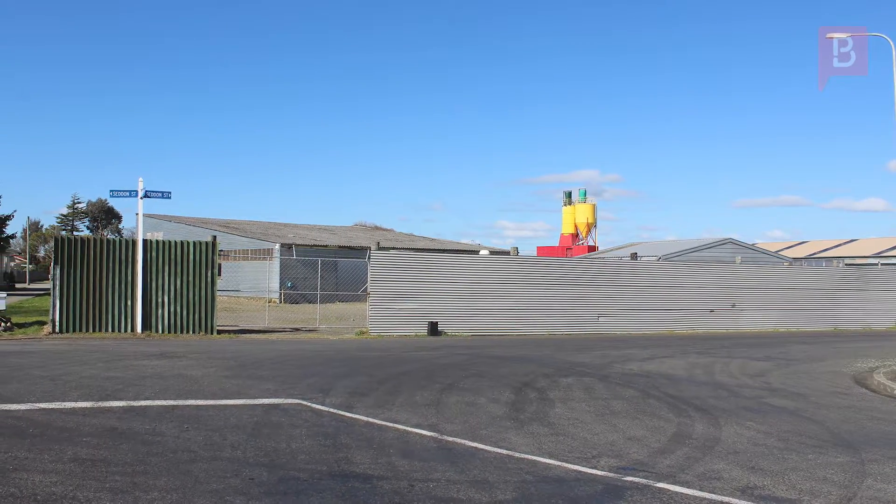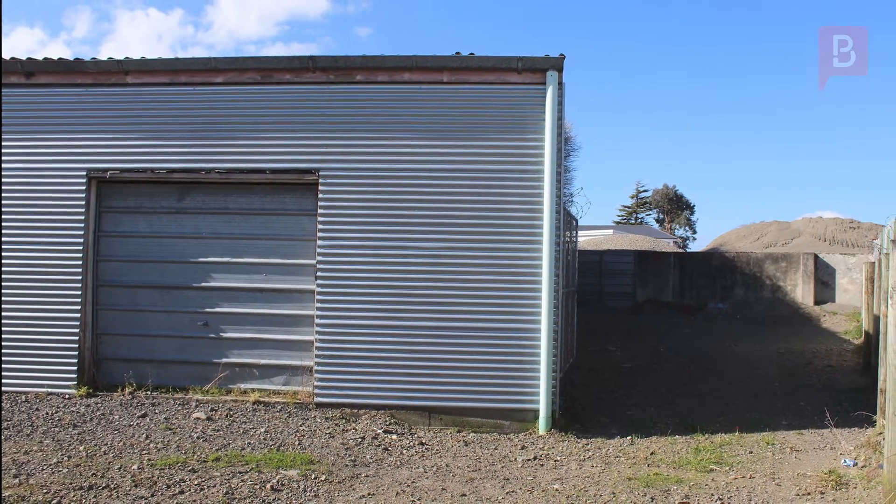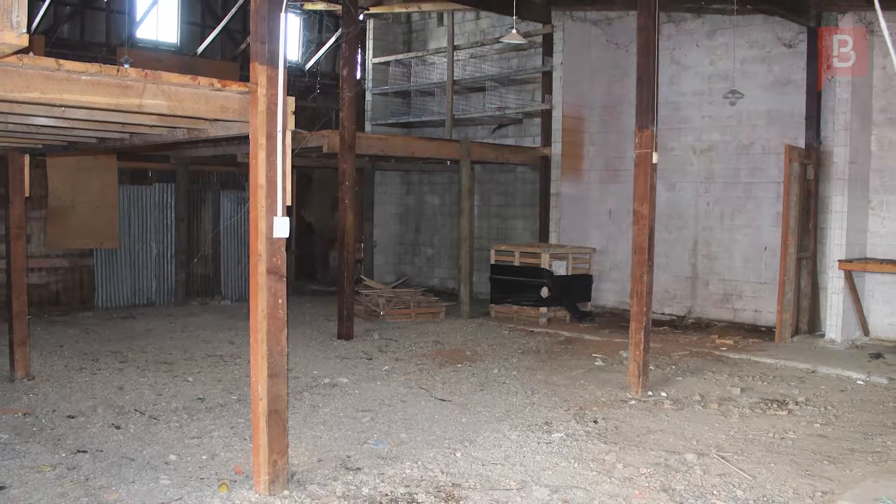Situated in an excellent locality, the property is central and near main roads. The zoning is industrial, so if you're a startup, are looking for a new site for your business, or just need a bit more space, this property is worth a look.